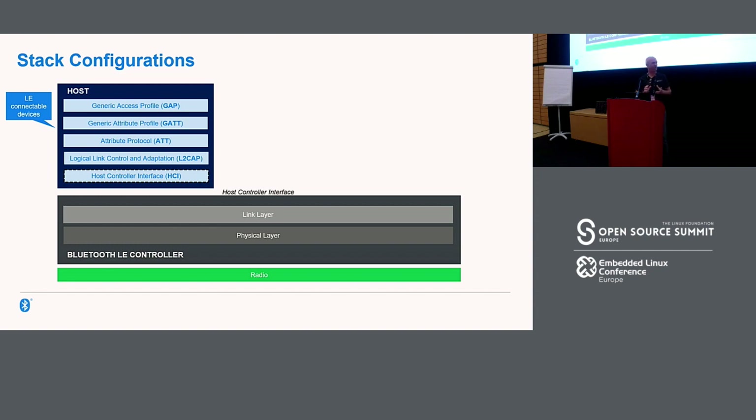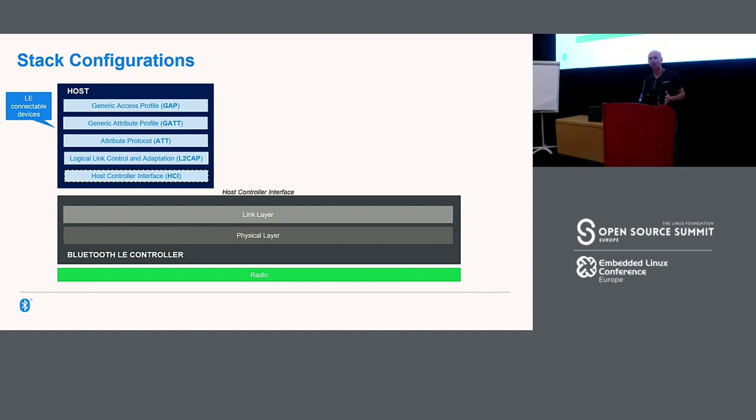It's almost not valid now to talk about 'the Bluetooth stack' because there are several standard configurations. The one on screen right now is the one on your smartphones, smart watches, activity trackers, heart rate monitors — those connectable Bluetooth devices. The architecture breaks down into two major parts: a controller at the bottom that interfaces directly with the radio, handling analog things like modulation schemes; and the host, which contains stack layers enabling communication with those connectable devices.